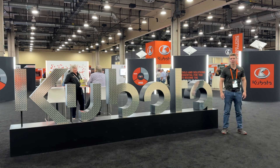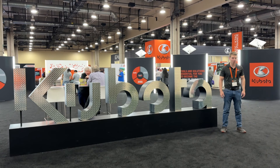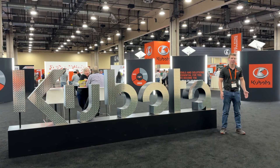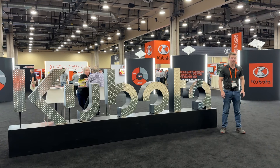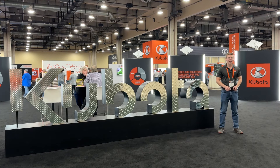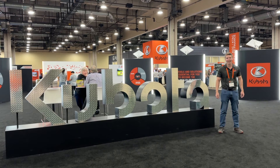Hey guys, Zach here from Kubota Lynchburg, and today I am at the 2024 Kubota Dealer Connect Show here in Grapevine, Texas. I'll be showing you some of the new equipment that Kubota's coming out with, some of the innovations, some of the new technology. We're going to give you a brief overview of everything that we see at this dealer meeting, and then we'll have videos going into detail on some of the bigger ones. So stay tuned.